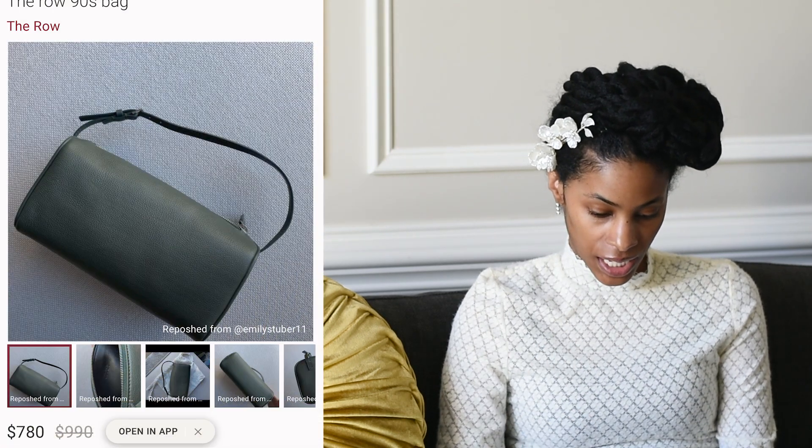Number thirteen is The Row A90s bag. The article mentions there's been an uptick in cylindrical bags, which tracks with 2023 trends. When I think of The Row I usually focus on their foundation pieces rather than bags. At Saks it's nine hundred ninety dollars. I found one pre-loved on Poshmark for seven hundred eighty dollars. The RealReal has also said that whenever this bag appears on their site it sells out instantly.